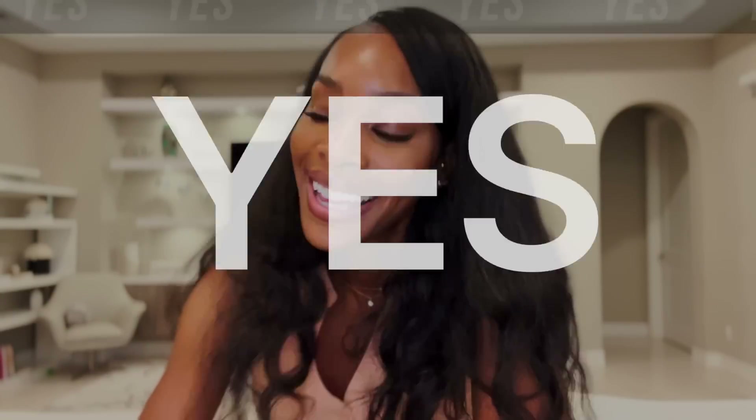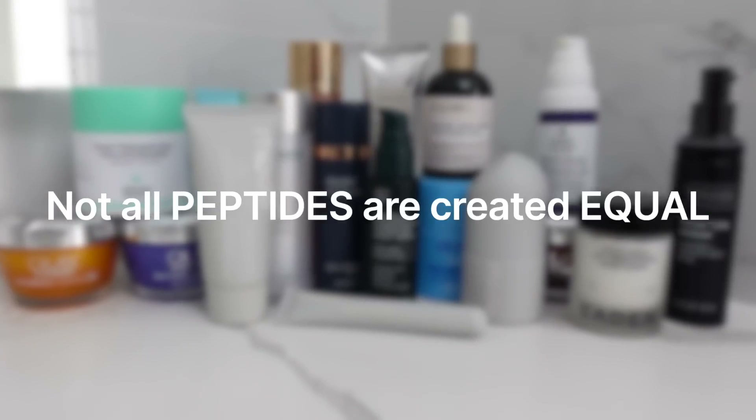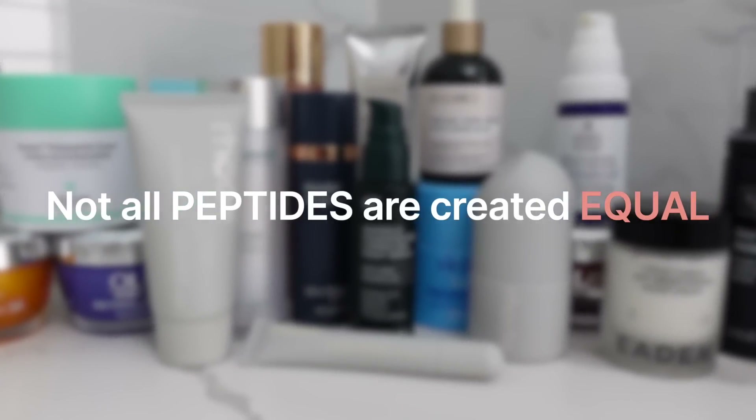Do you have to have a peptide in your skincare routine? No. Should you put a peptide in your skincare routine? Yes. However, not all peptides are created equal. So in this video we're really going to break down which peptide you should be looking for. Is that super confusing to figure out? It is. But don't worry, I'm here to help you.